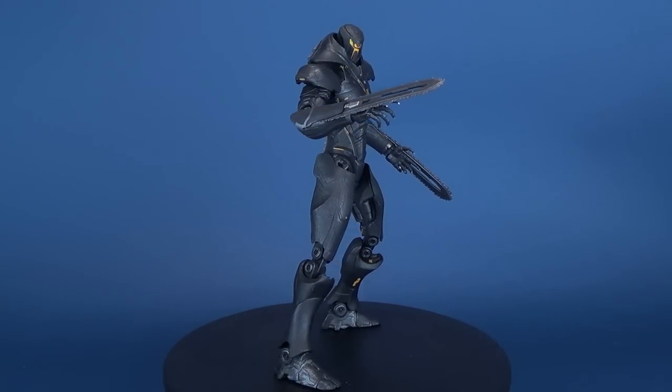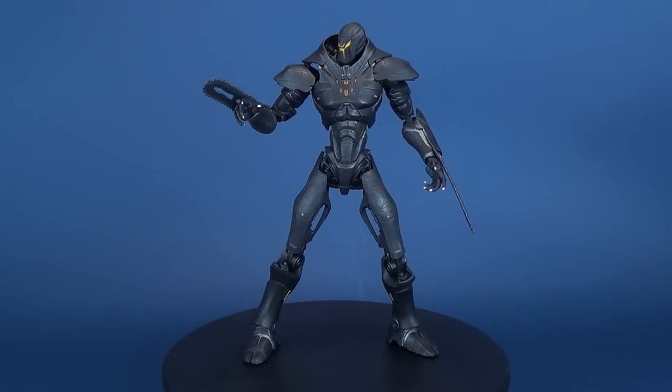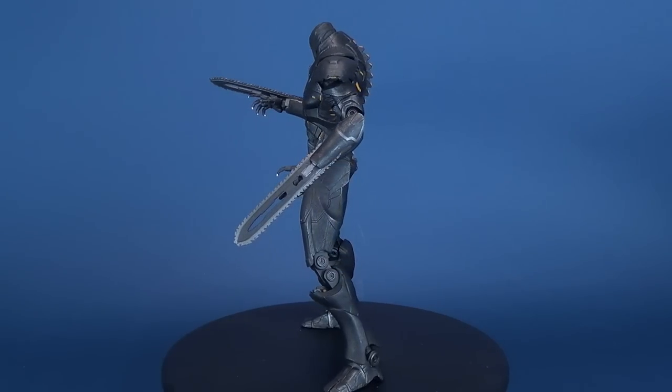This action figure features approximately 16 points of articulation and includes accessories exclusive to the select format. The figure is also sculpted by Big Shot Toy Works.